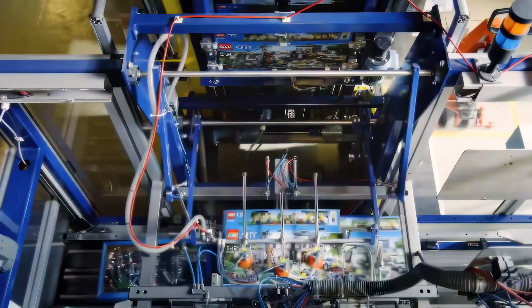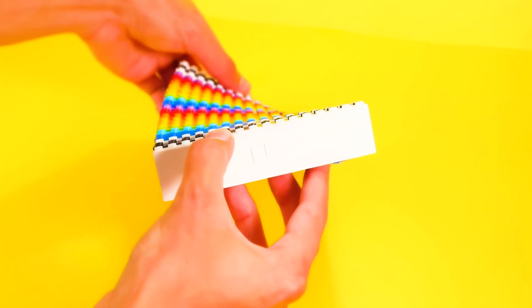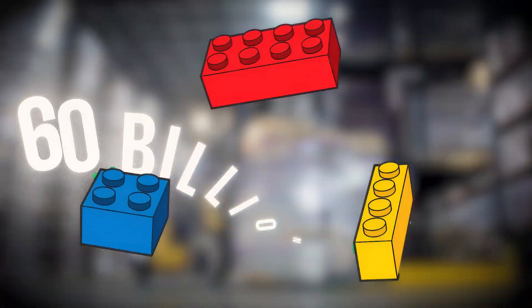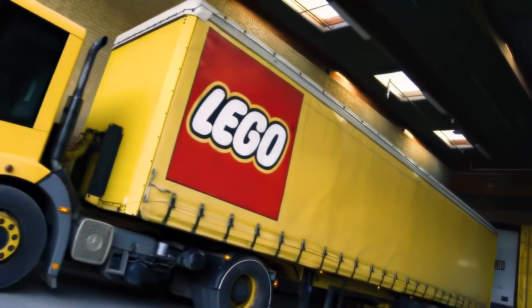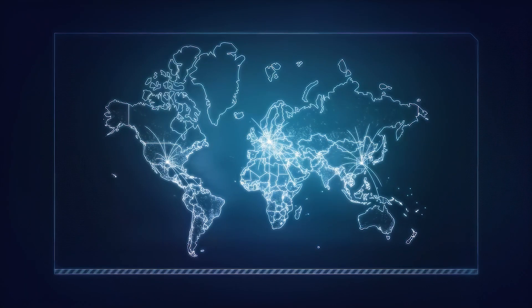From a modest assortment of wooden toys, Lego has expanded its offerings to include a vast array of interlocking plastic bricks that inspire creativity and imagination. With production numbers reaching over 60 billion Lego pieces a year, the extent of Lego's operations is immense. Laid end to end, these bricks could circle the globe more than a dozen times, highlighting the brand's extensive global presence.